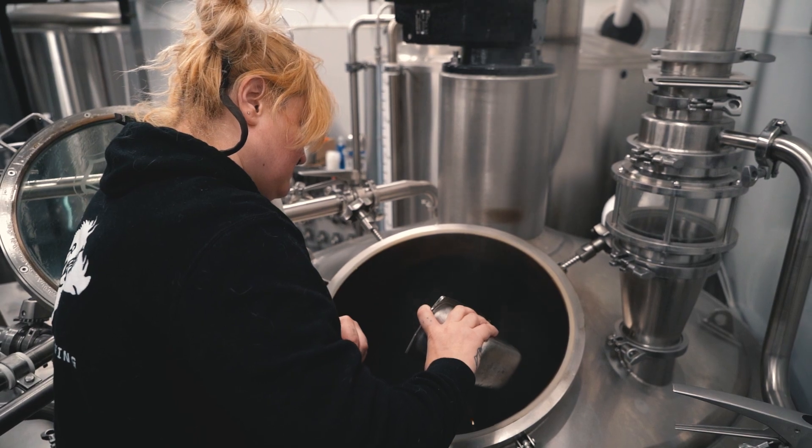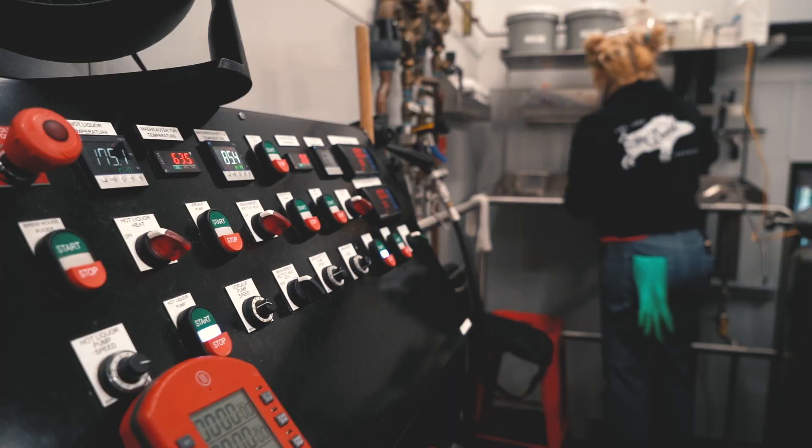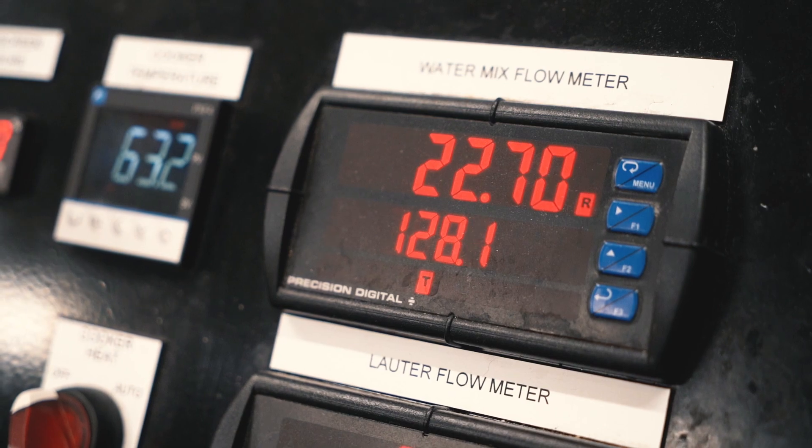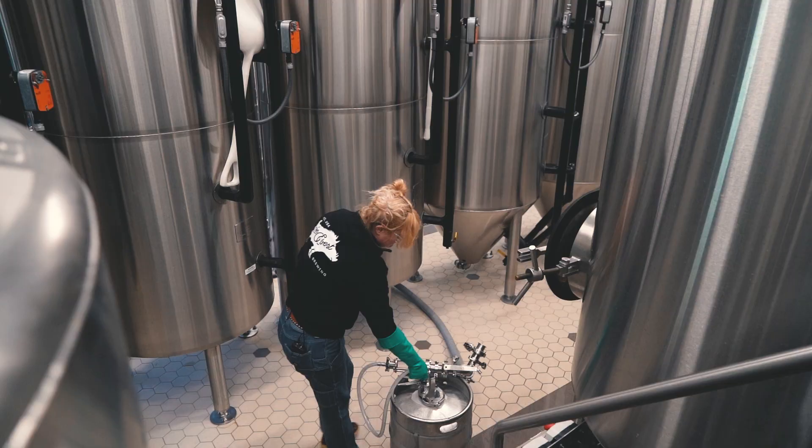Today we're brewing Pilsner, and we use roughly 300 gallons of water for our little seven-barrel system. Brewing most definitely is a science.